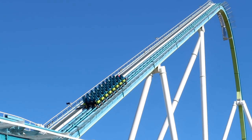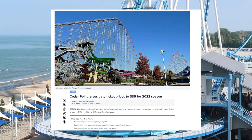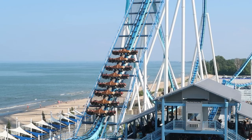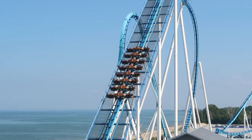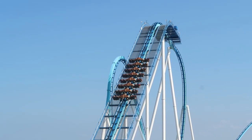Year after year, many members of the general public and park enthusiasts alike comment about the increasing cost of traveling to amusement and theme parks. While visiting any park can cost an arm and a leg, it can also be extremely affordable as a source of entertainment. Over the years, I've found many ways to cut costs when visiting parks and to save money in just about every area.